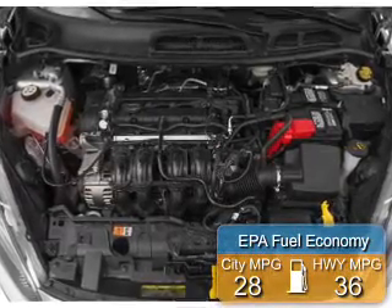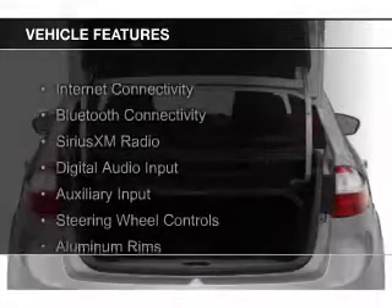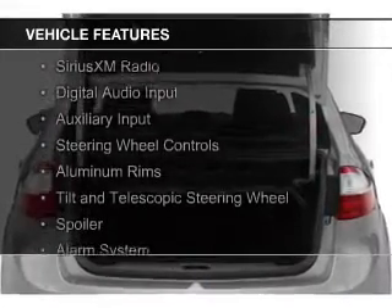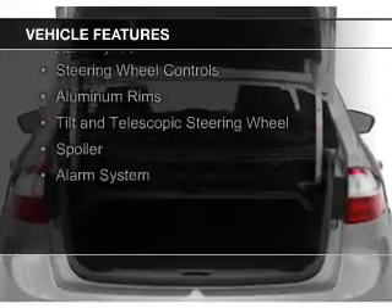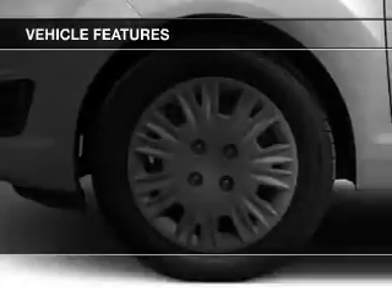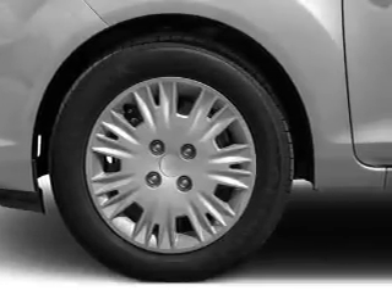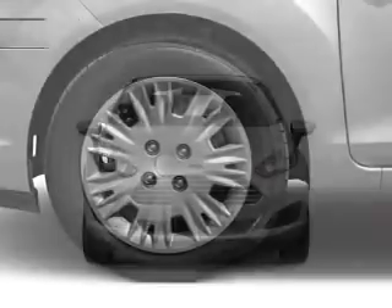Great fuel efficiency saves you money by requiring fewer trips to the gas station. The features include internet connectivity, Bluetooth connectivity, Sirius XM satellite radio, digital audio input, and auxiliary input, steering wheel controls, aluminum rims, a tilt and telescopic steering wheel, a spoiler, and alarm system.